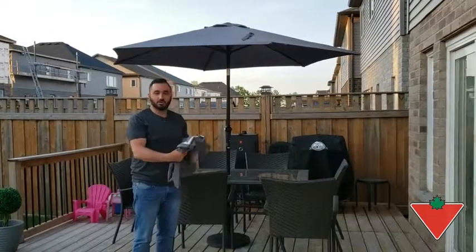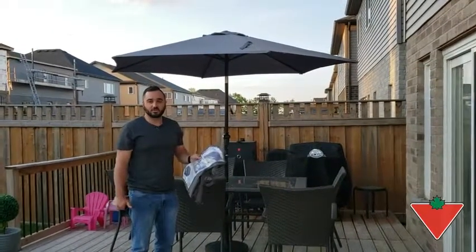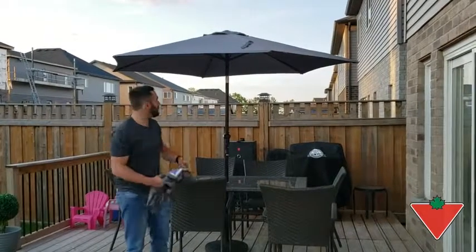Hi, I'm Daniel from Cambridge, Ontario, and the Tested for Life in Canada crew sent me the Canvas Dark Grey Market Umbrella. I've put the Canvas Market Umbrella to the test over the past two weeks, and I must say it holds up extremely well.